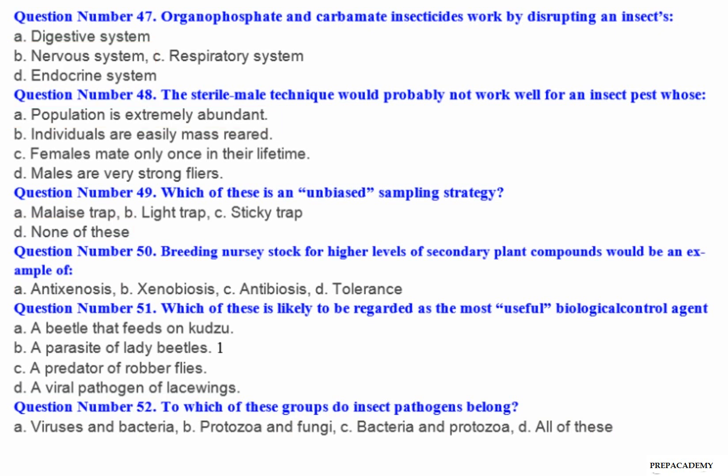Question number 52: To which of these groups do insect pathogens belong? A. Viruses and bacteria. B. Protozoa and fungi. C. Bacteria and protozoa. D. All of these.